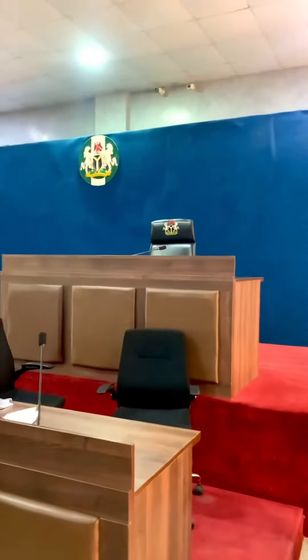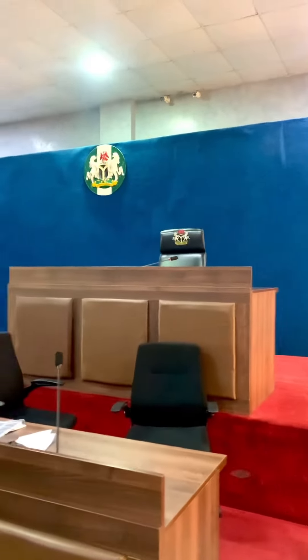Over there is where the Honorable Justice sits. Remember, in the National Industrial Court, we have just one judge that presides over the matter. The National Industrial Court is basically a court where parties who have grievances with respect to labor related matters — employer-employee relationships — come to ventilate their grievances. I hope you've learned something new today. Thank you.